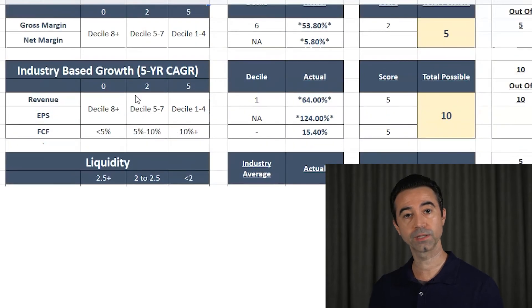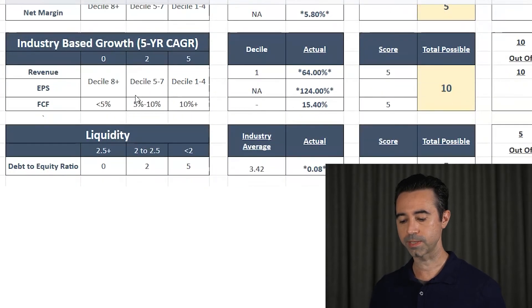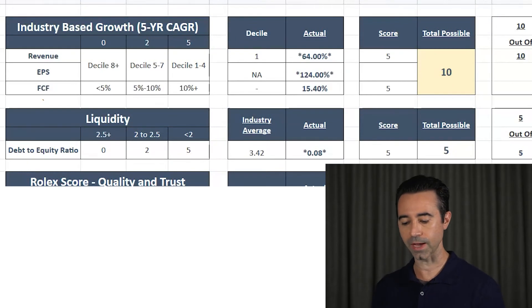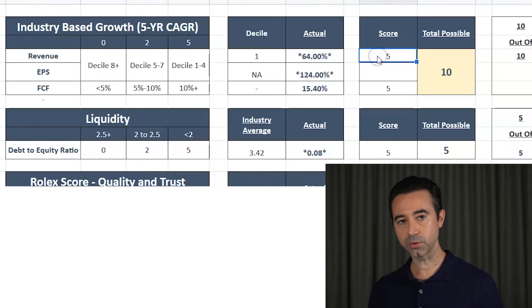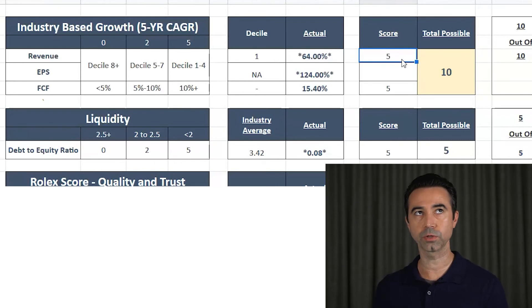Next, how does Shopify do when compared to its industry in terms of growth? We take the five-year compound annual growth rate of different factors. For revenue — Shopify is in the first decile. It is amazing. This company is growing top-line revenue at an incredible rate — 64% CAGR over five years. Incredible. This is a growth machine. That gets a score of five. For free cash flow growth, I used a one- or two-year average, and that also gets a five. Shopify gets 100% for pure growth. This is a great growing company.